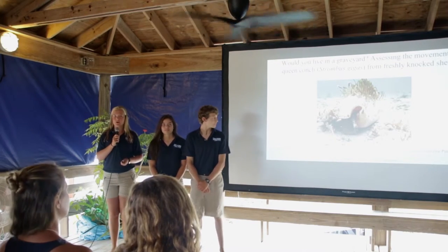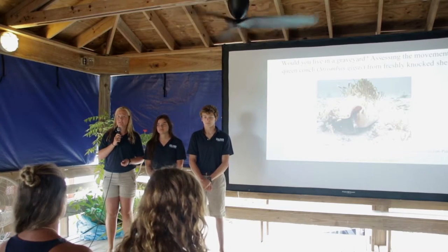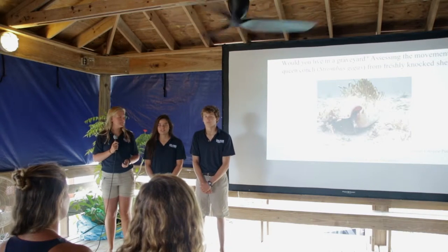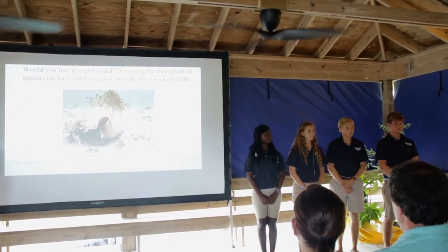Hi everyone, as Helen said we're the conch research team of spring 2016. Our project was assessing the behavior of conch around freshly knocked conch shells, more commonly known as the graveyard theory. I'm Charlotte Haggerty. I'm Ellie Fredrickson. I'm Austin Halstead. I'm Renee Parkinson. Caroline Peters. Jelson Allison. And I'm Greg Pizzaro.